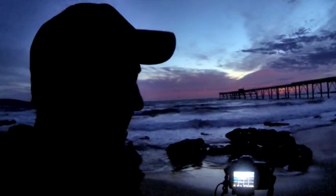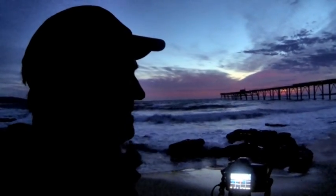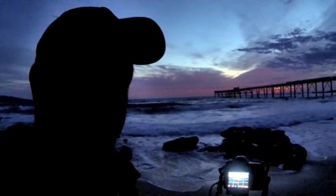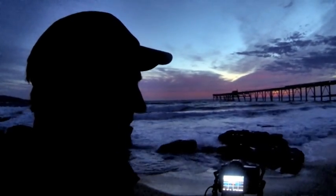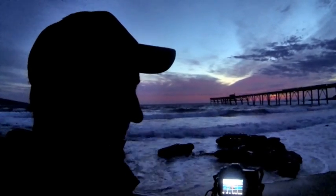I'm on about a 30-second shutter speed at about F4, at the moment on ISO 100. I'm just going to pop down the front there and see if I can get a little bit better composition down closer to the rocks. I've just got to watch out for these waves crashing up through here.